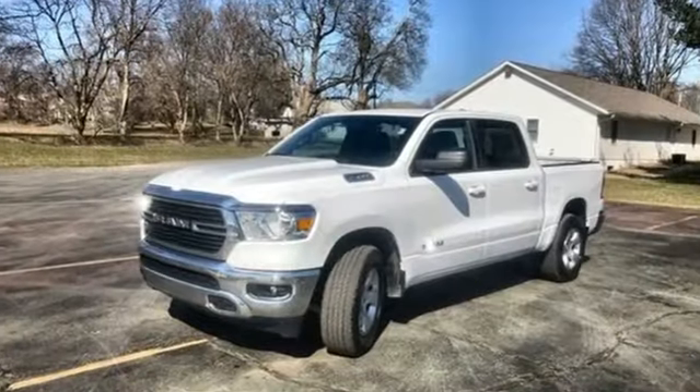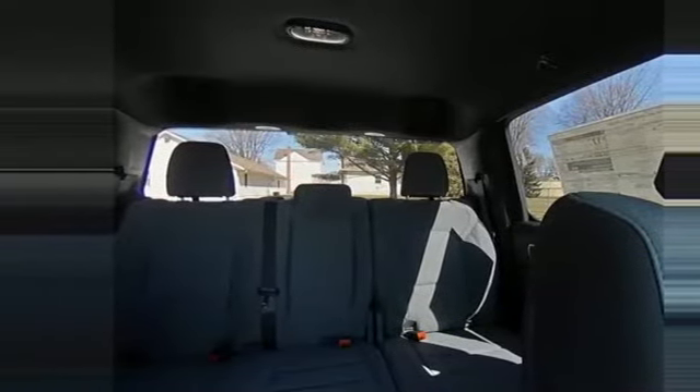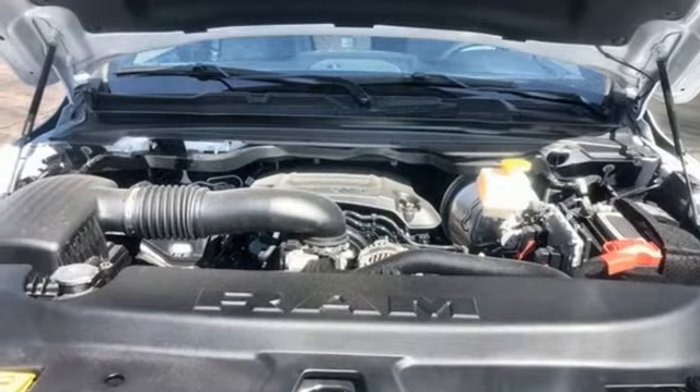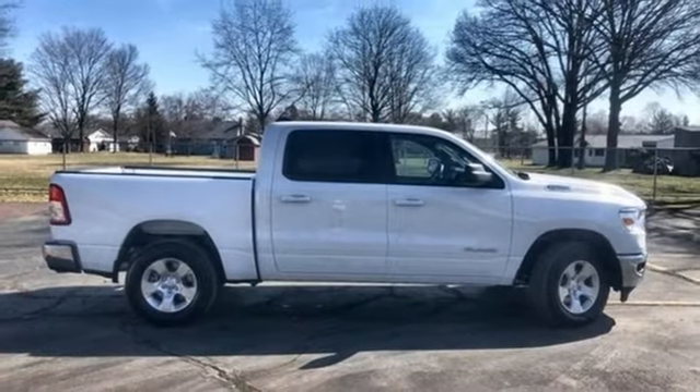It comes with great features you love: automatic transmission, four-wheel drive, driver selectable mode, trailer hitch receiver, streaming audio, remote engine start, leather steering wheel, active grille shutters, electronic shift on the fly, battery, and V8 engine.